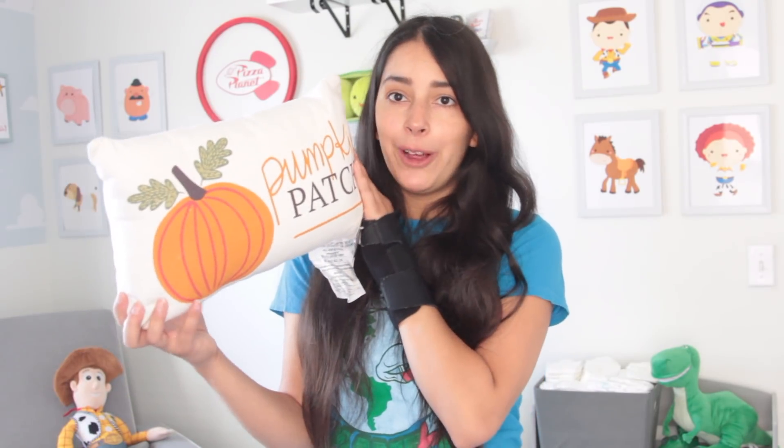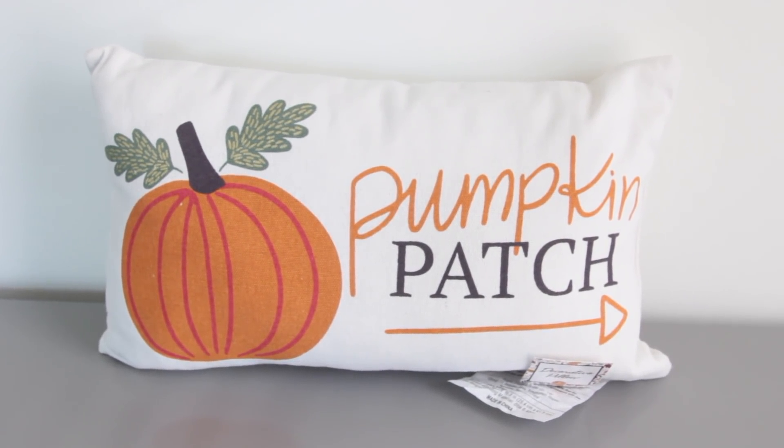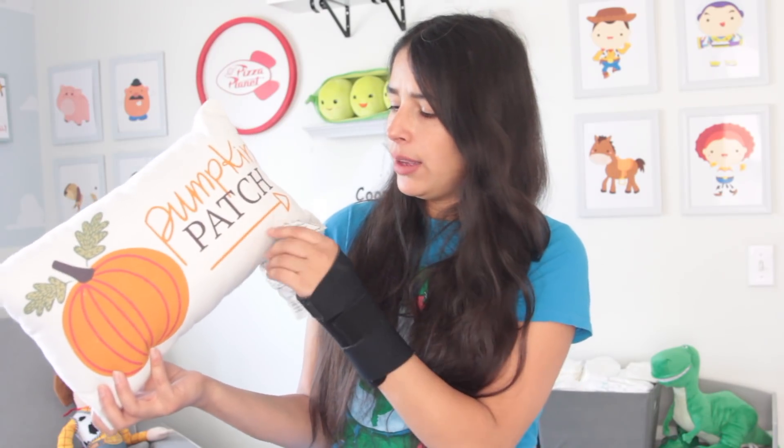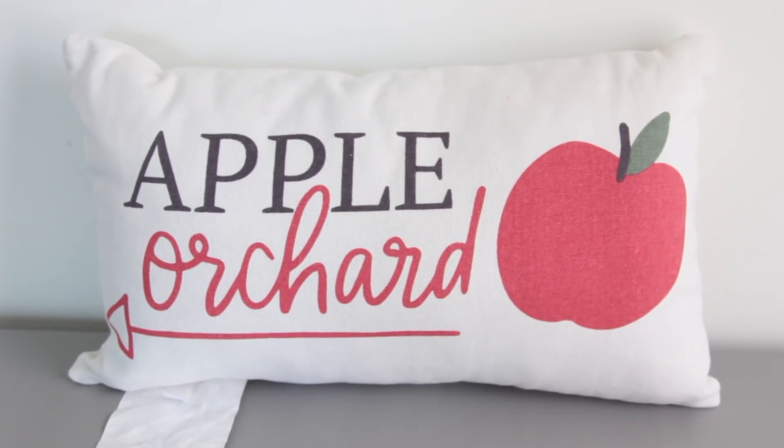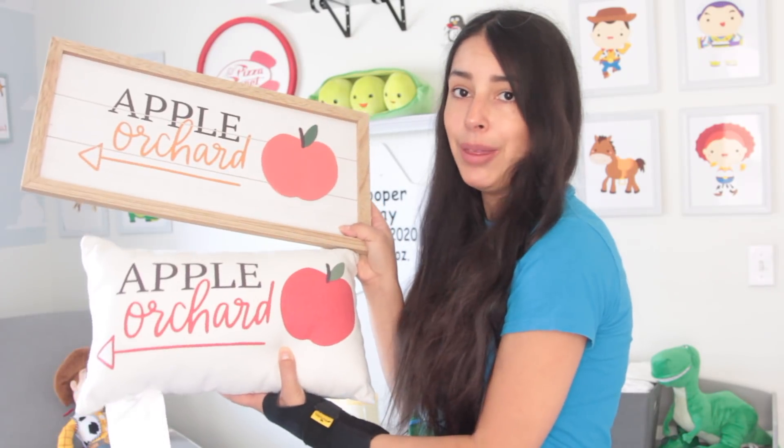Cooper's crying — I'll be right back. Next up, I got this decorative pillow for five dollars. It's on the smaller side, more of an accent pillow. One side says 'Pumpkin Patch' and the other says 'Apple Orchard' — the exact same designs as on those pictures. That's really cool especially if you're trying to decorate with a certain theme.